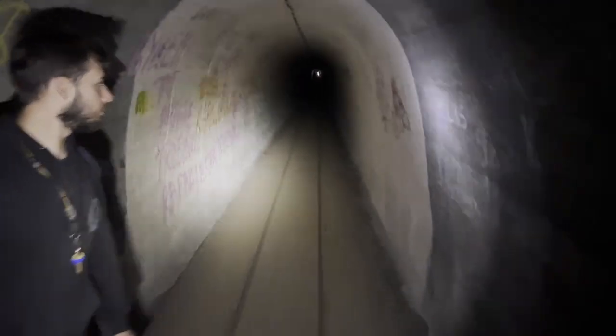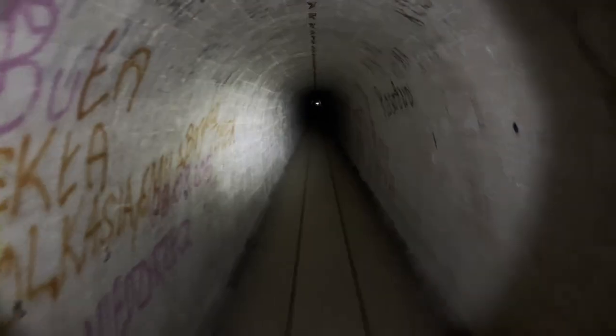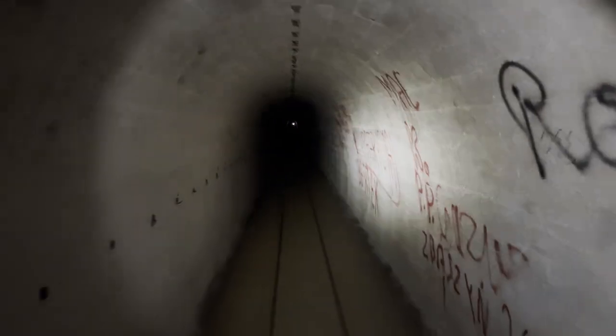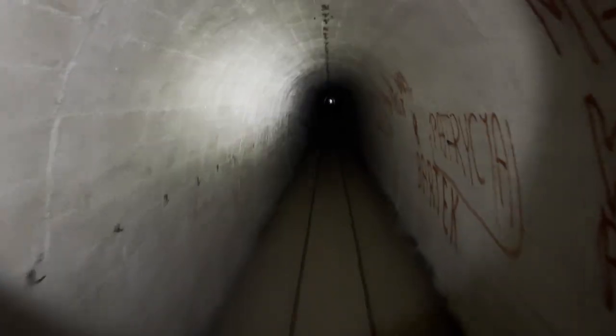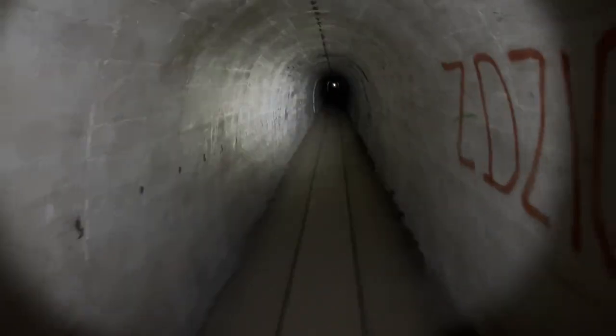There's no echo down here because there's no paint on the walls — the concrete absorbs the sound. But as soon as you hit the painted part, look at that — it echoes. When you put paint on concrete in a dome like this it creates an echo because the concrete would absorb the sound but the paint deflects it.